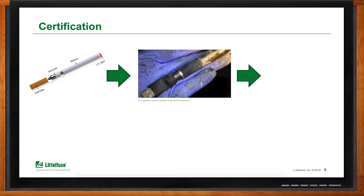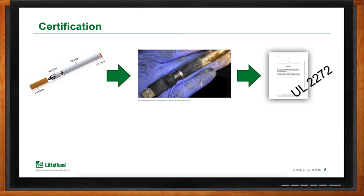A standard was put together to evaluate electronic cigarettes from the safety aspect — not from whether they work well, but from a safety aspect: is it going to protect the user? A standard was put together, which is UL-2272, and LittleFuse was part of the standard technical panel (STP) responsible for this. Now users that use electronic cigarettes can purchase a safe product that they have a certain comfort with, which wasn't the case before the standard existed.